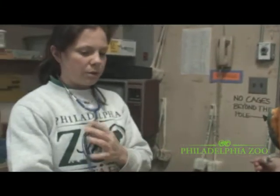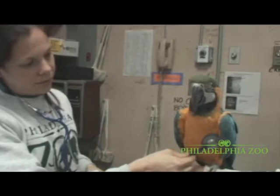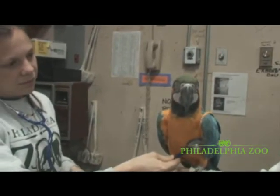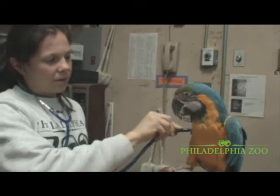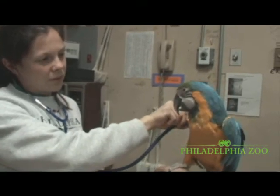We listen to the bird's chest to make sure they're breathing properly. Teaching her — listen, listen, listen — good girl.